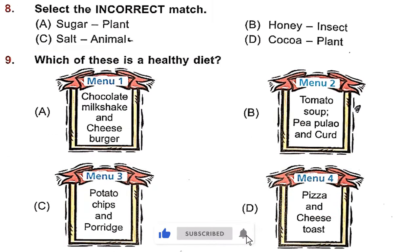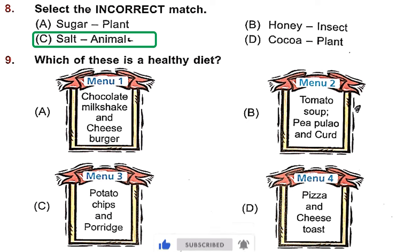Question 8: Select the incorrect match. Sugar — plant; honey — insect; salt — animal; cocoa — plant. Sugar from sugarcane is correct. Honey from honeybee is also correct. Salt — we learned it is neither plant-based nor animal-based; we get it from seawater. So option C is incorrect. Cocoa we get from cocoa plants — that is correct.